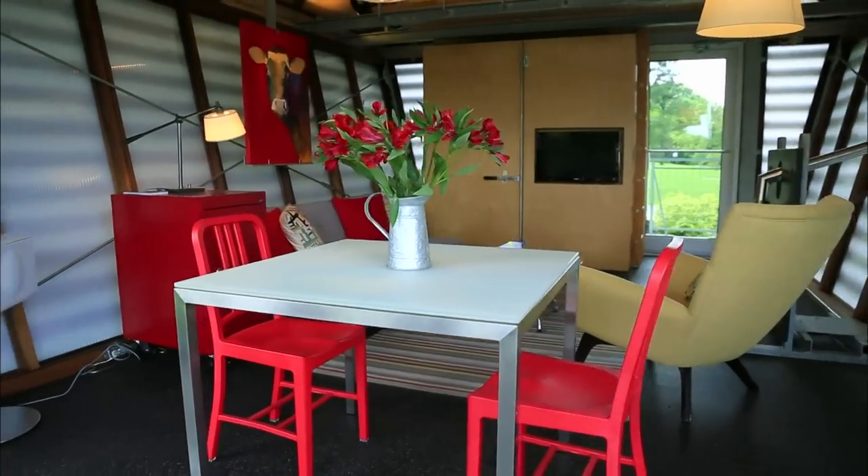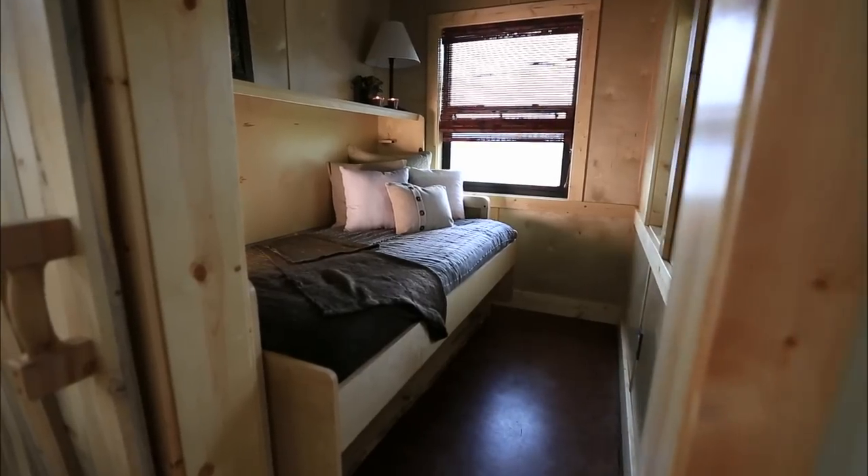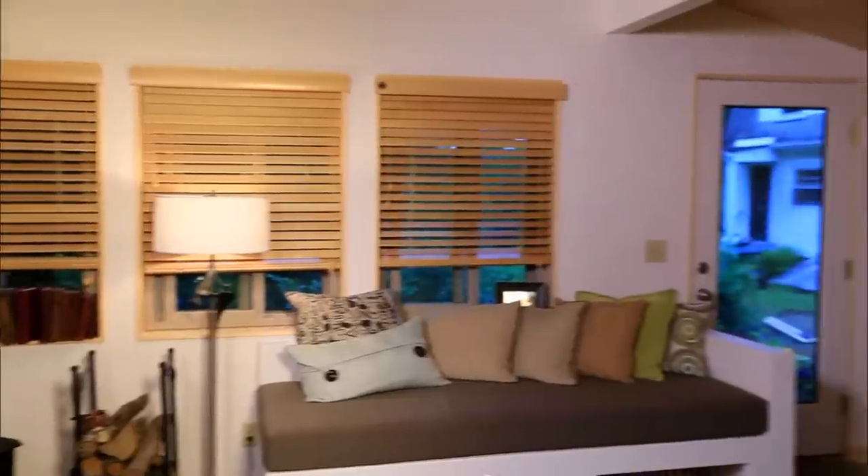All across the country, tiny homeowners have been coming up with really smart ways to keep their large pieces of furniture without compromising their tiny home design.